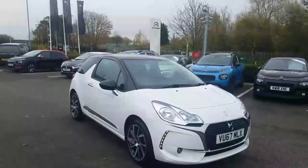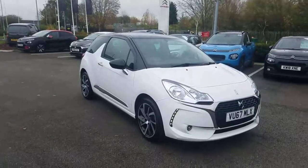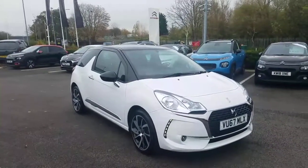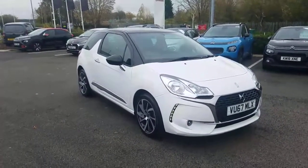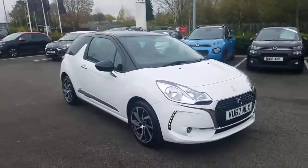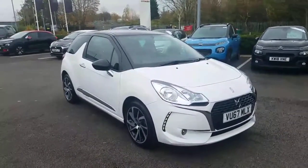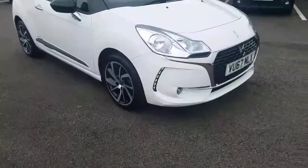This video is from Swan's Way Citroen in Chester. My name is Chris and today I'm going to be showing you this vehicle in front of me, which is the DS3 1.2 PureTech Connected Chic in lovely white and black. What I'm going to do is go around it for you, show you what it looks like, then go inside and show you some of the features it has available.